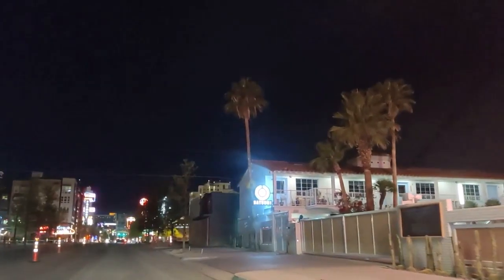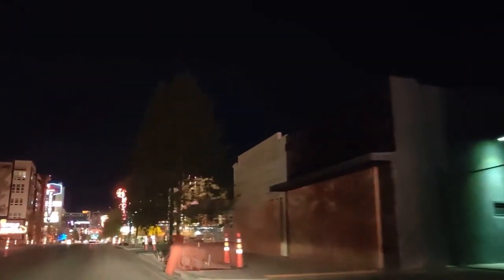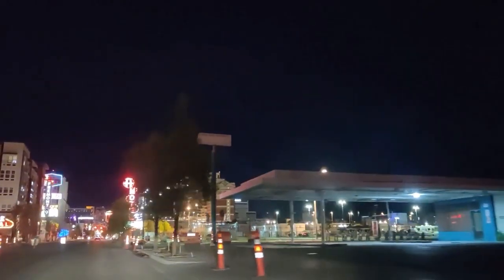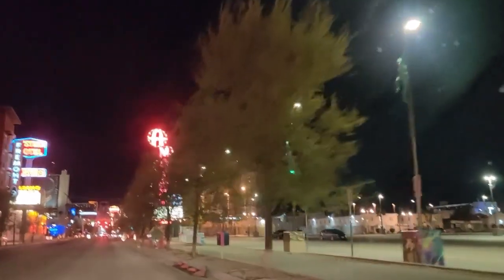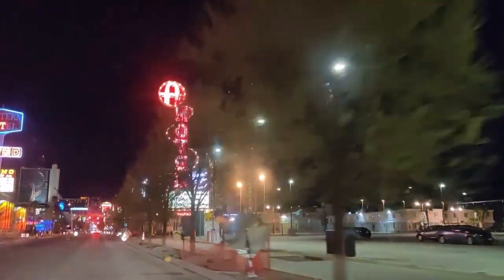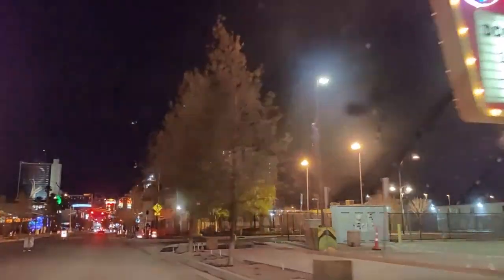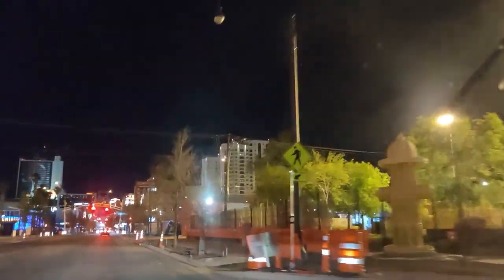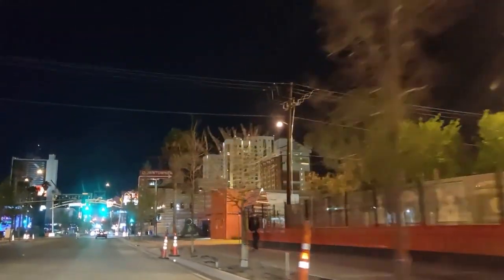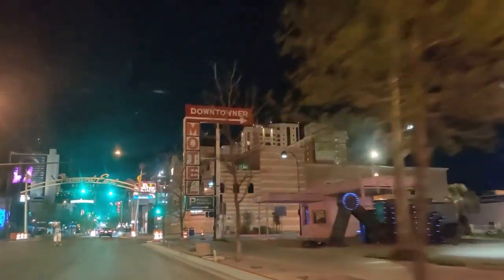Here we're traveling back towards the Fremont Experience. They're trying to fix and clean this area up. This is the area that usually gets closed for the Life is Beautiful Festival. Even though the motel that was here on the right is gone, the sign is still up. This is Vegas — we try to maintain our old signage and stuff. What is different now is that it's so quiet and so empty when you go around this area.